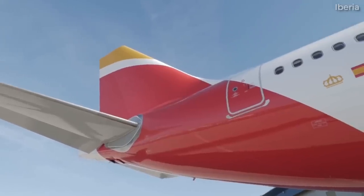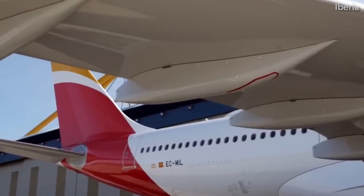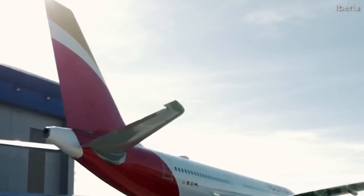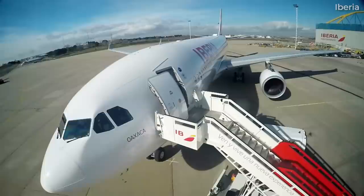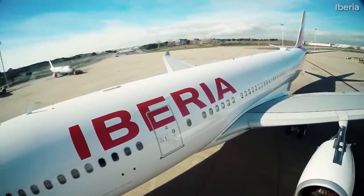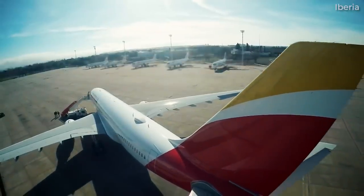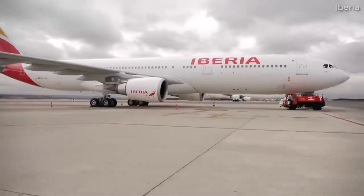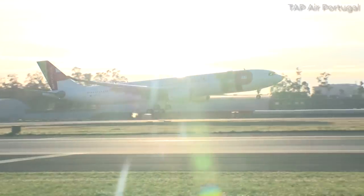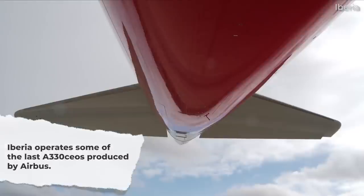While Iberia's A350s typically steal the spotlight, its Airbus A330 fleet continues to reliably operate long-haul services for the airline as well. Flying to destinations in North and South America, if a long-haul route isn't utilizing the A350, it's most certainly being operated by an A330. Interestingly, Iberia's A330 fleet is relatively young despite all being from the previous generation of A330 aircraft. The A330s flying for Level are between 4 and 5 years of age, while other mainline Iberia A330s are between 5 and 10 years old, meaning Iberia took delivery of some of Airbus's very last A330ceos ever produced.